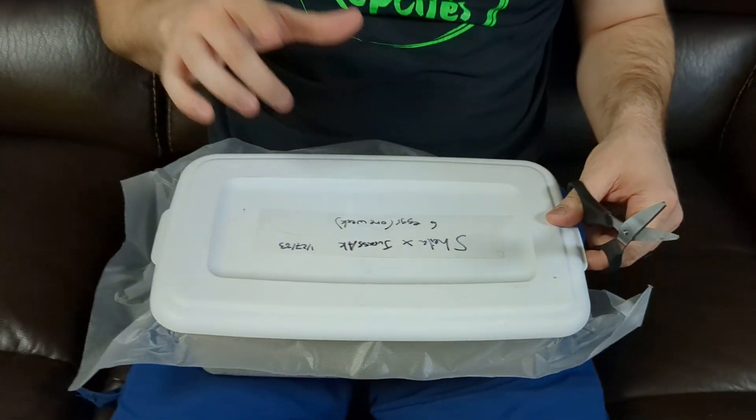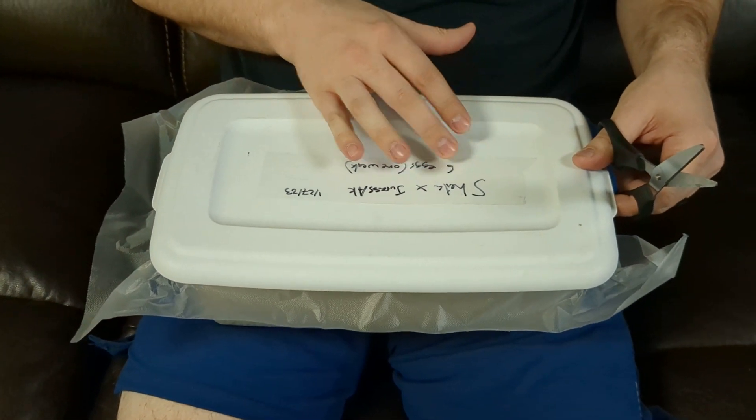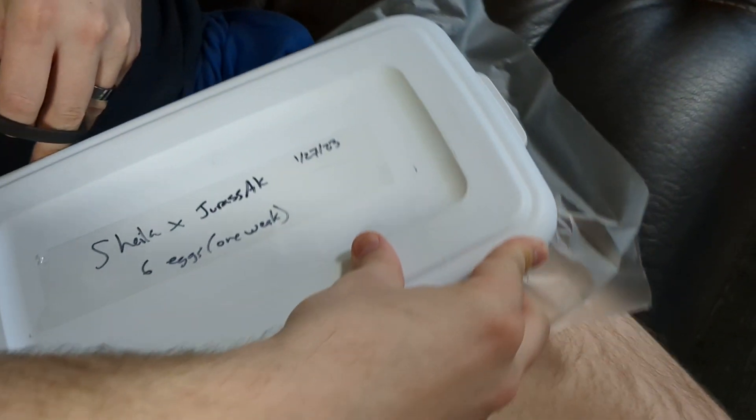Good morning YouTube! Welcome to the Reptile Barn! Got an egg cutting today. Jurassic is the male — he is a visual puzzle. Shayla is a banana cinnamon.